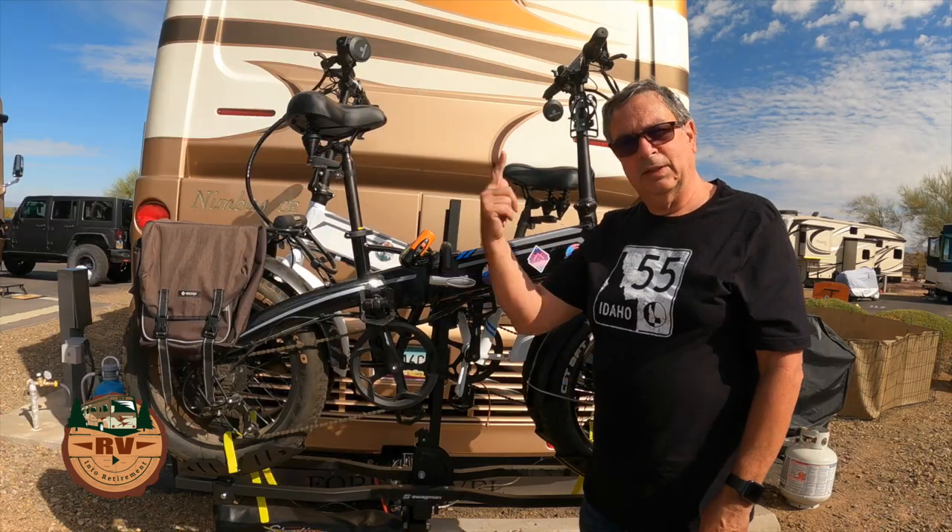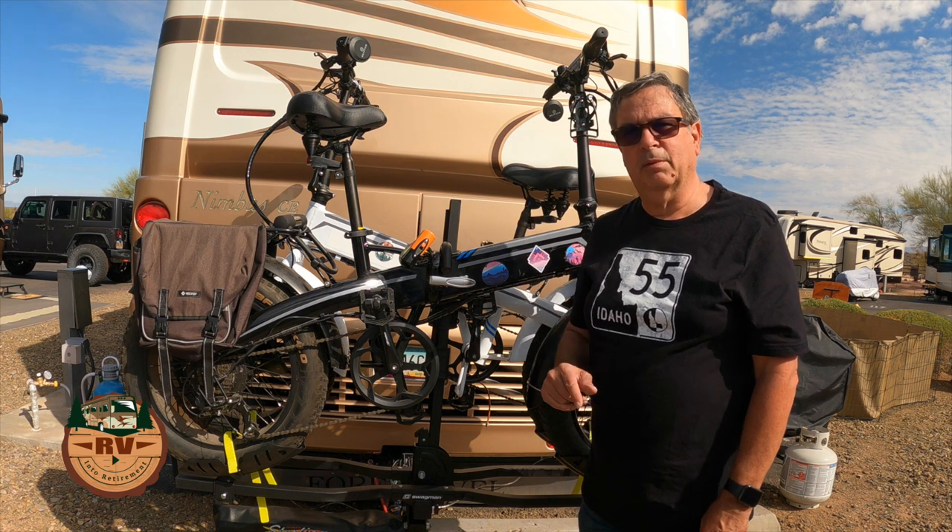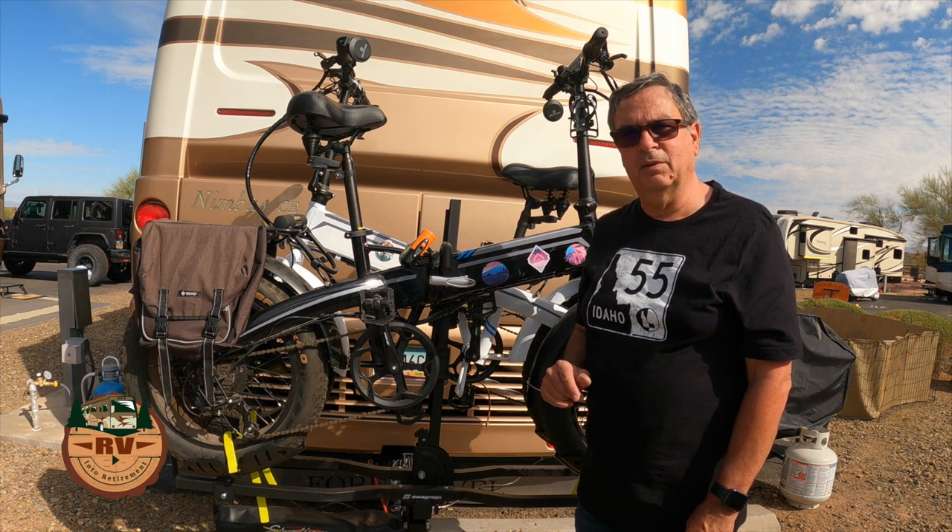Let's go inside to the computer and I'll show you how to research whether your particular bike rack is approved for RV use. The best place to research this is eTrailer.com — I'll put a link to that in the description below.